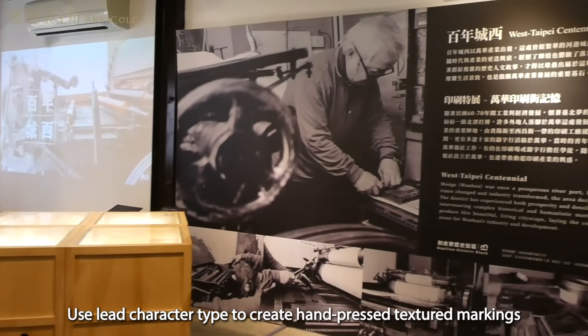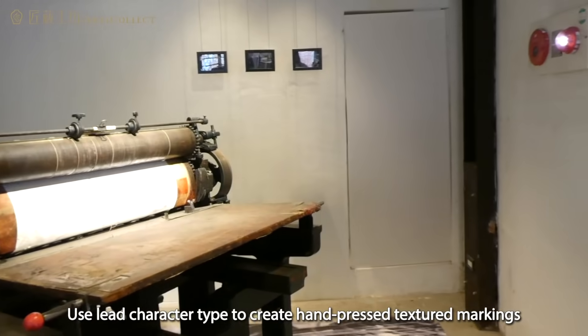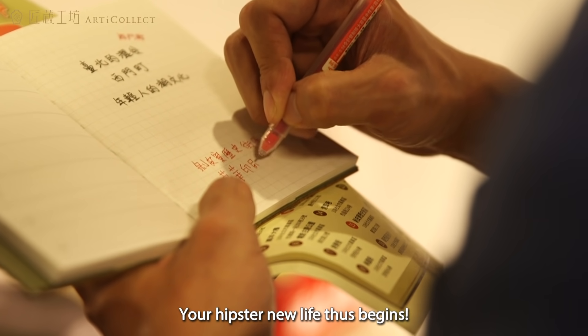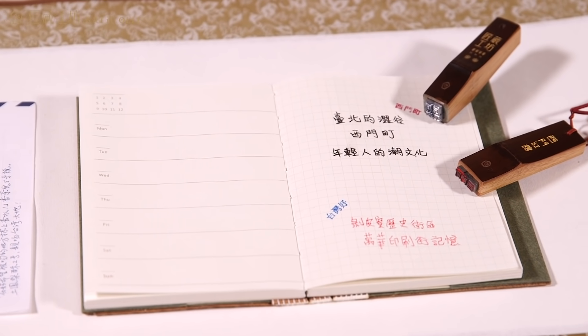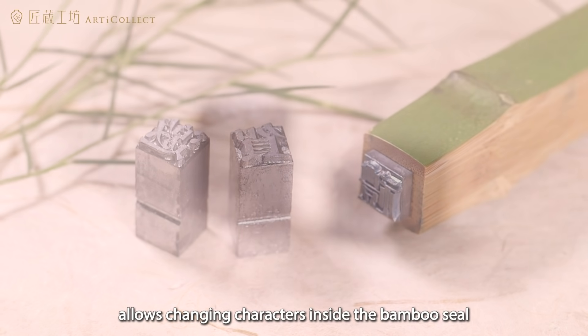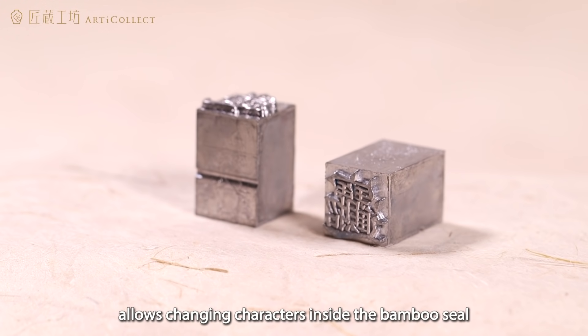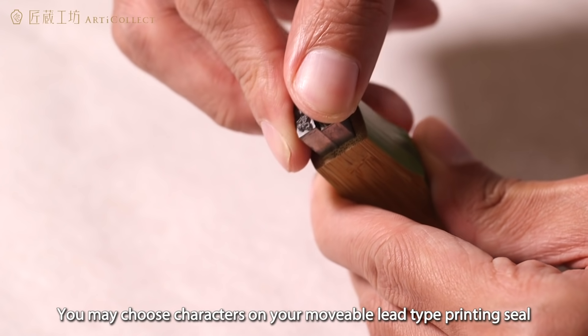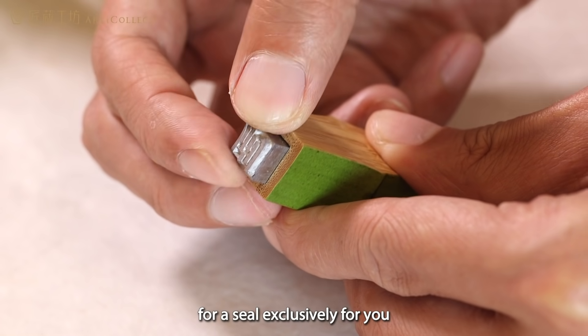Use lead character type to create hand-pressed texture markings or show your creativity. Your hipster new life thus begins! A groove design allows changing characters inside the bamboo seal. You may choose characters on your movable lead type printing seal for a seal exclusively for you.